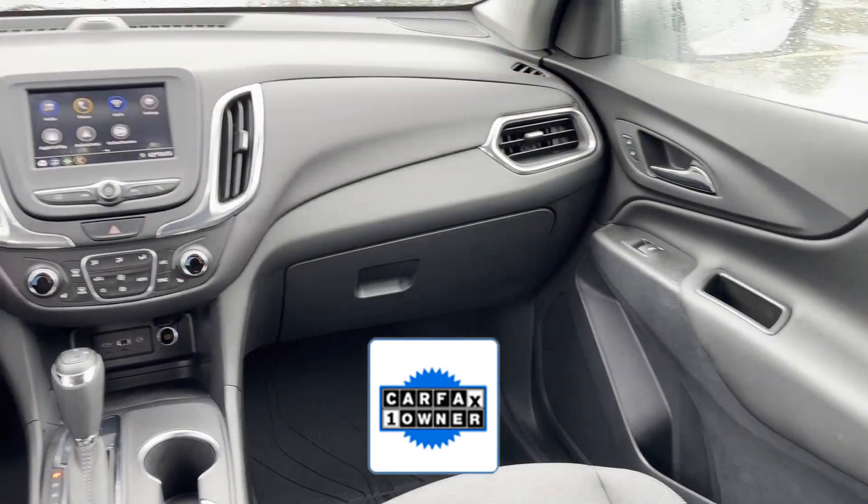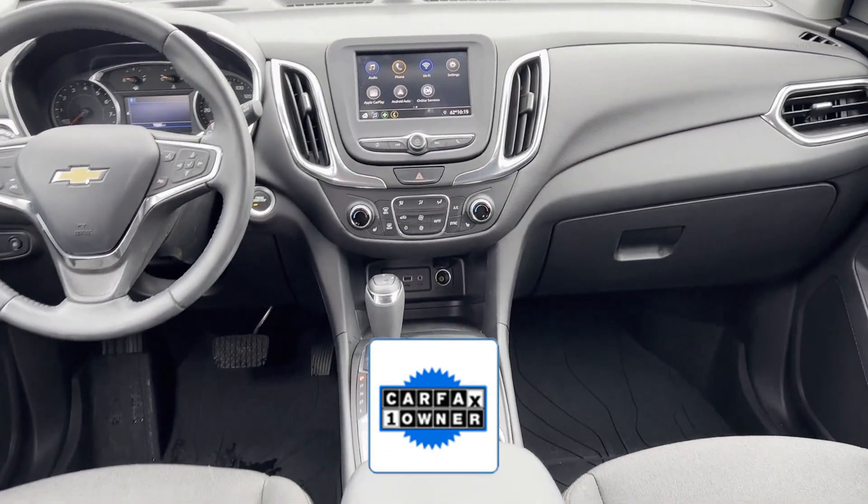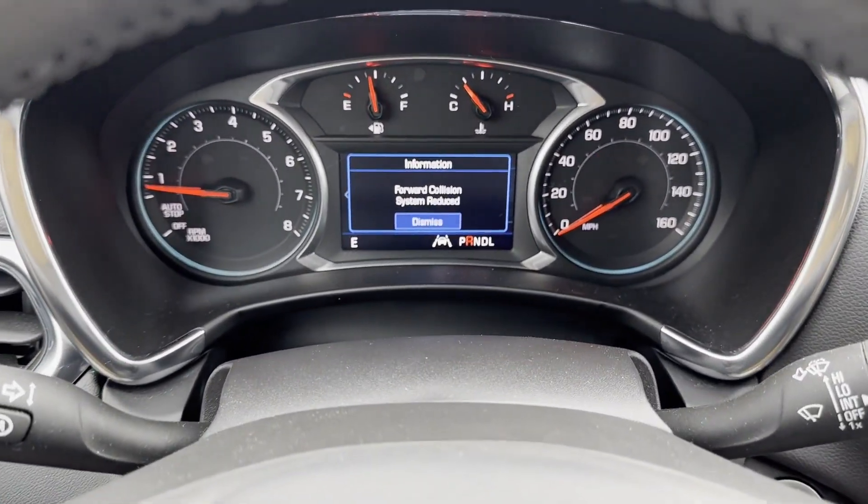As a Carfax one-owner vehicle, enjoy extra advantages such as having less normal wear and tear. This is a top-rated dealer. Visit our dealership soon and start driving today.